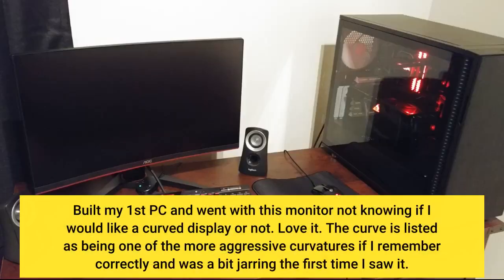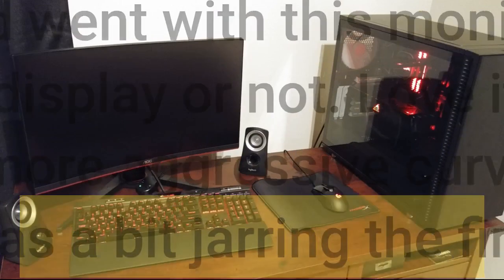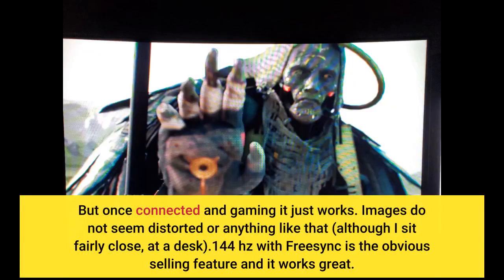Built my first PC and went with this monitor not knowing if I would like a curved display or not. Love it. The curve is listed as one of the more aggressive curvatures and was a bit jarring the first time I saw it, but once connected and gaming it just works. Images do not seem distorted or anything like that, although I sit fairly close at a desk. 144Hz with FreeSync is the obvious selling feature and it works great.